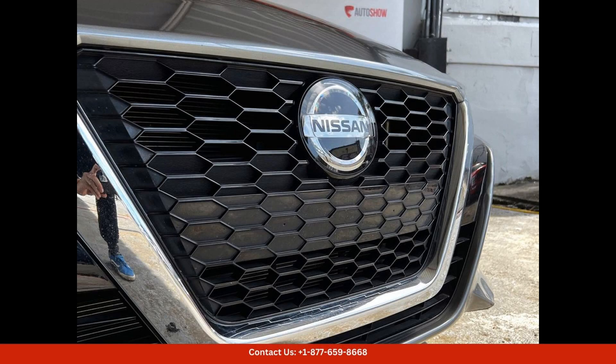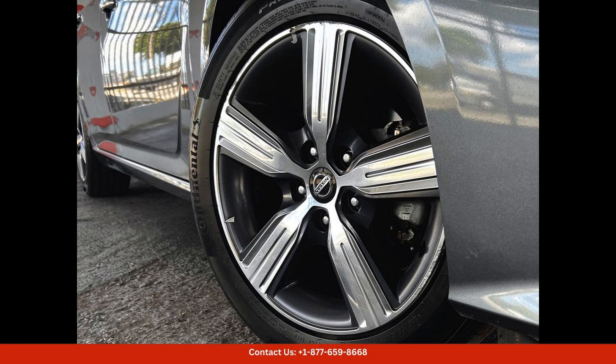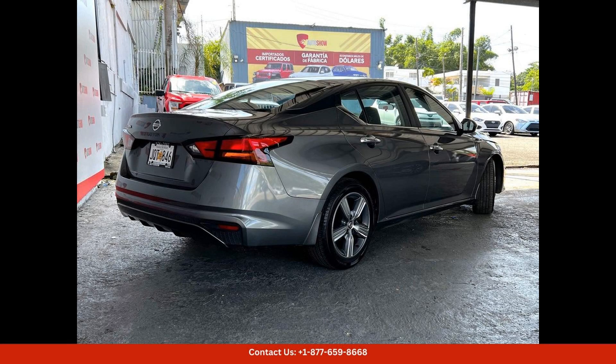a bold front grille, and modern LED headlights that give it a sporty and upscale appearance. The interior is equally impressive with premium materials, comfortable seating for five passengers, and a host of advanced technology features.